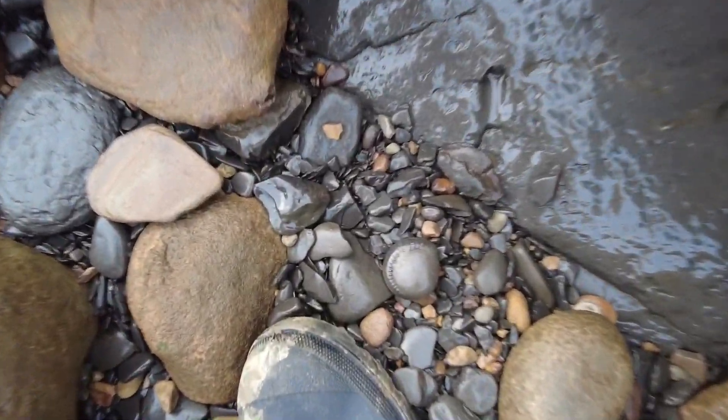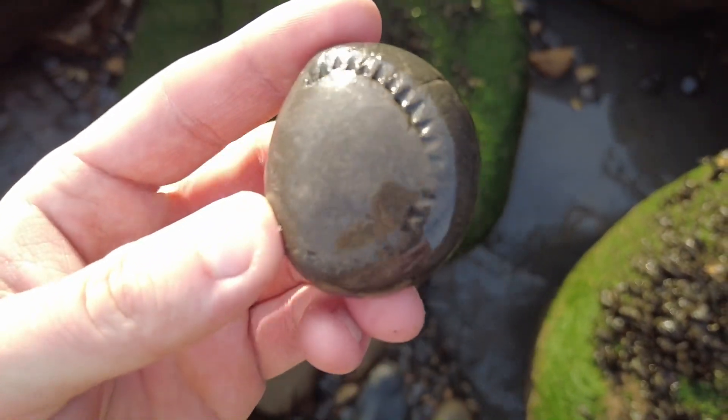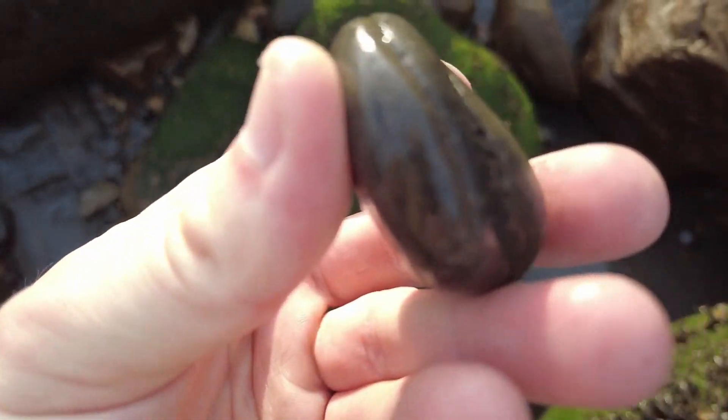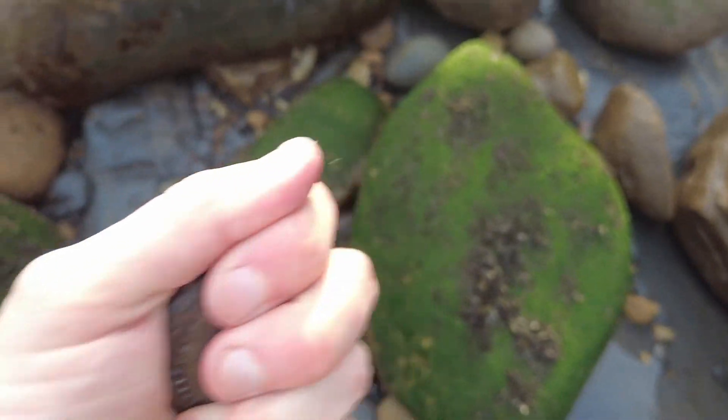First find of the day — looks like a little Dactylioceros inside a water-rolled beach pebble, or maybe it's a Hilde. Either way it's pretty cool, one to take back.